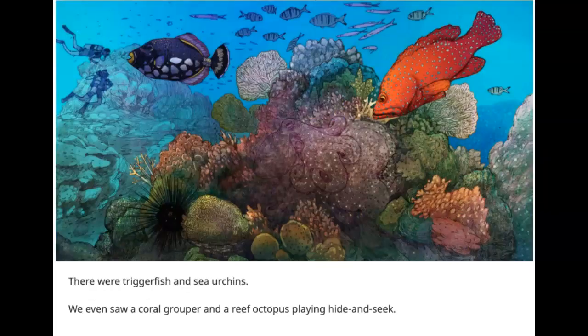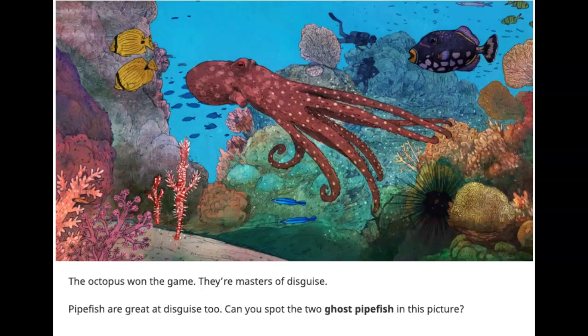There were triggerfish and sea urchins. We even saw a coral grouper and a reef octopus playing hide-and-seek. Can you see him? The octopus won the game — they are masters of disguise.